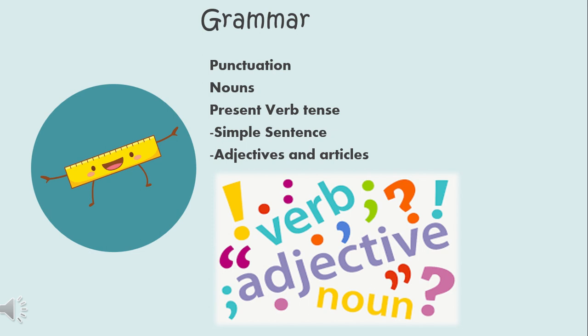In grammar, we will learn about punctuation — how to begin a sentence with a capital letter and how to end it with a full stop. We will learn about nouns or naming words, action verbs or action words, and verbs in the present tense. We will also learn about simple sentences, adjectives, and articles.